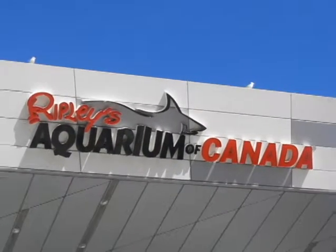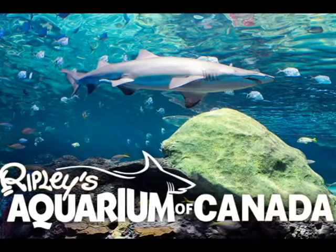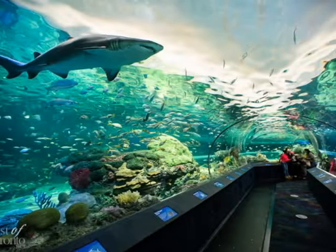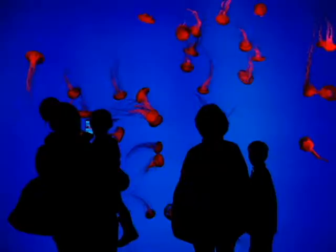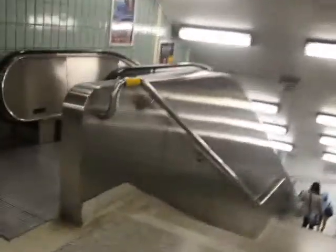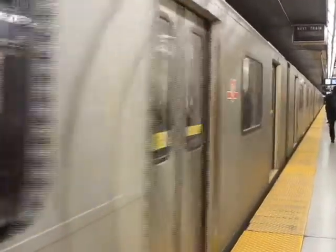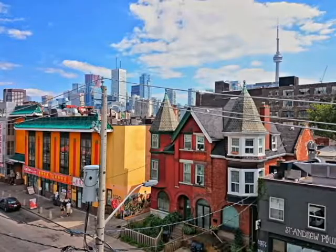If you're looking to have fun with the whole family, Ripley's Aquarium is another very popular tourist attraction also located in downtown Toronto, and it's suitable for people of all ages.